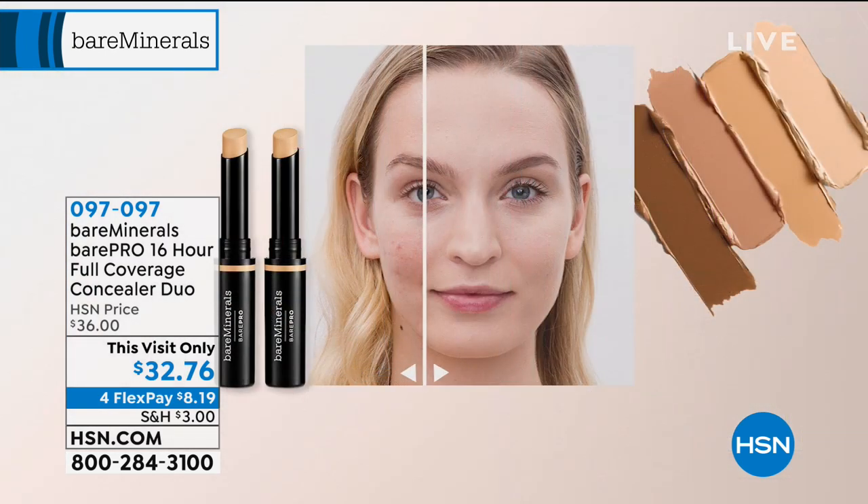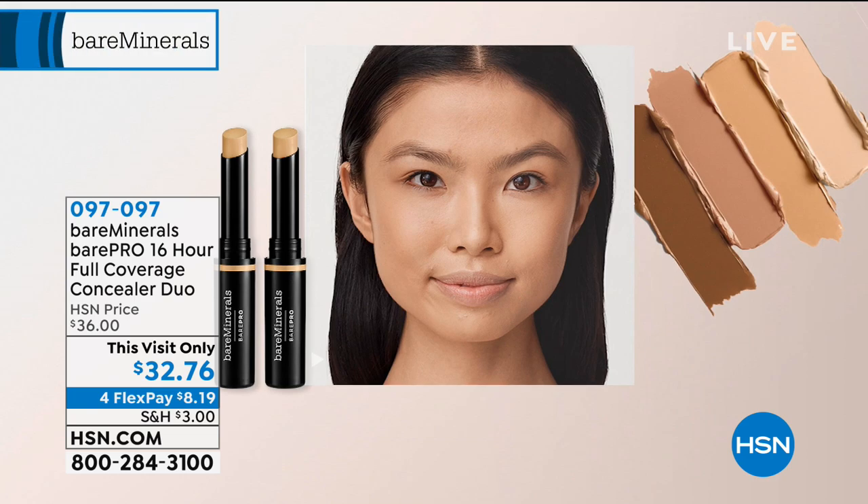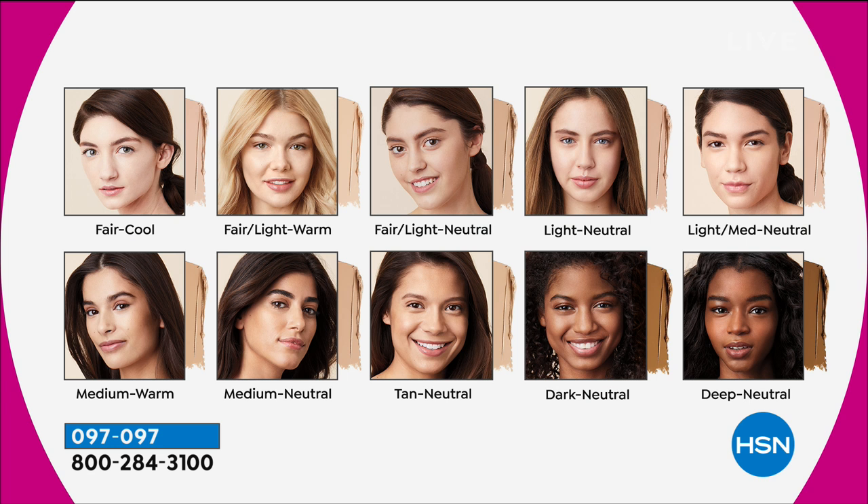You receive today a set of two. We'll go through all 10 shades. What I love about this is it conceals, it color corrects, you can do contour — everything. It's super portable, easy to pop in your purse to get into those inner corners of your eyes. Finding the right concealer can be such a challenge, but we're offering this in 10 really forgiving shades: starting with Fair Cool for fair porcelain skin, Fair Light Warm, Fair Light Neutral, Light Neutral for true light complexions, Light Medium Neutral, Medium Warm, Medium Neutral, Tan Neutral, Dark Neutral, and Deep Neutral for our deepest and darkest skin tones.